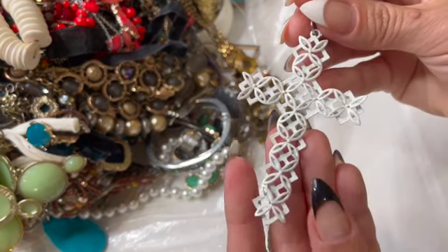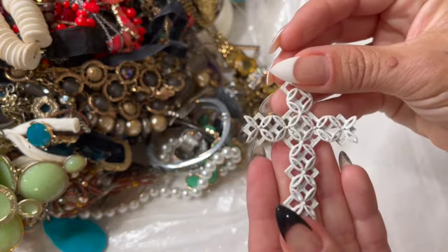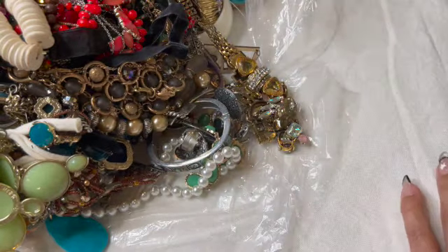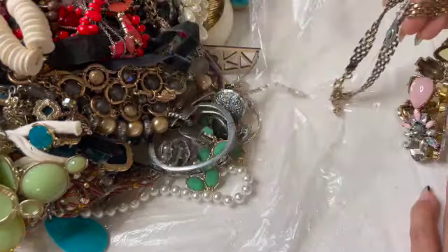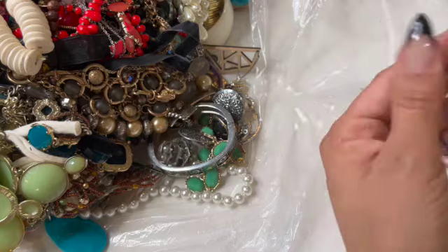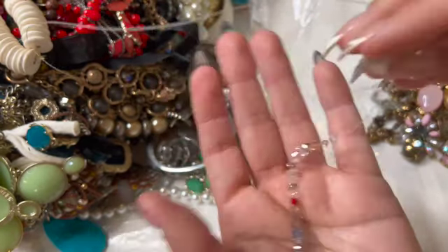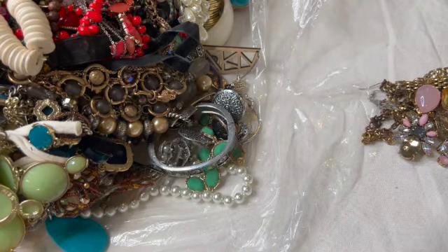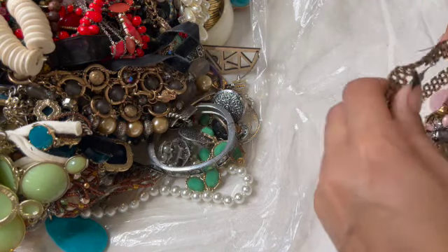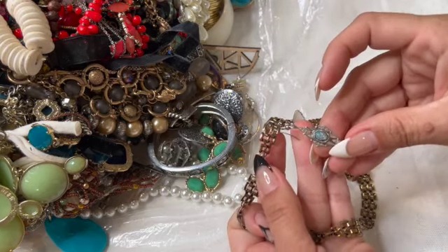Here's a really pretty white cross — I like that, that's cute. Some loose crystals, straight into the craft box. That's a pretty earring.